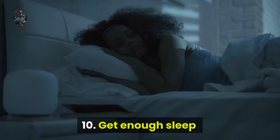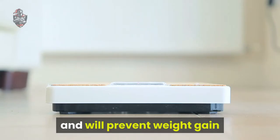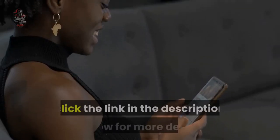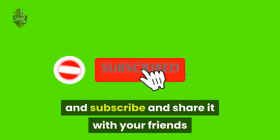Tip 10: Get enough sleep. Getting enough sleep is important for your weight loss program as well — getting more sleep will balance your body's hormones and will prevent weight gain. If you have any questions about weight loss, you can post them in the comment section, click the link in the description below for more details, and if you liked this video please give it a thumbs up, subscribe, and share it with your friends.